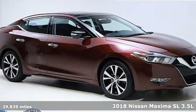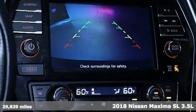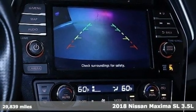Here's a certified 2018 Nissan Maxima. Innovation. Excitement. Nissan.